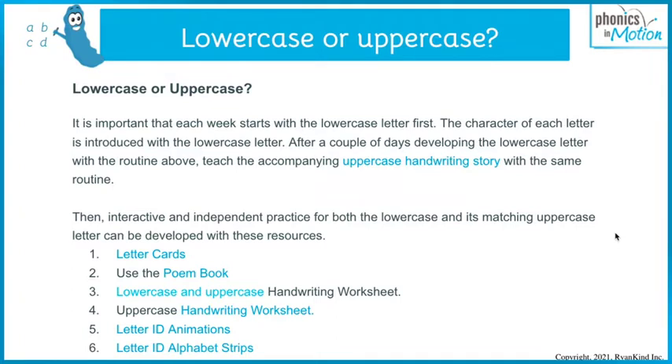We have a ton of independent practice material for both lowercase and uppercase: letter cards, poem books, lowercase and uppercase handwriting worksheets, and letter ID animations. We have the lowercase handwriting story animation and the uppercase handwriting story animation, which will teach you how to match the language to the stroking and can be a guide and support for you as the teacher. Lean on those to make sure that when you do the handwriting story, you are matching the story to the stroke. Also, the letter ID alphabet strips work nicely with these as well.